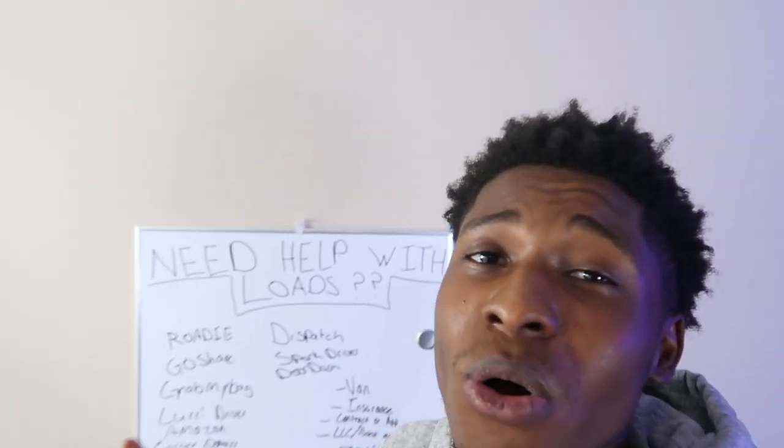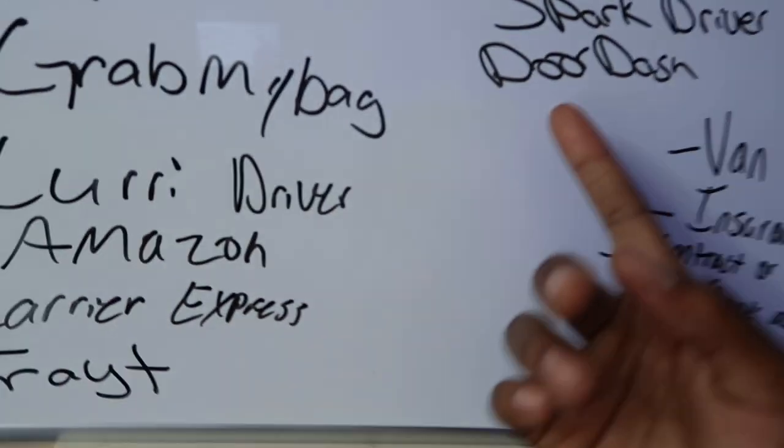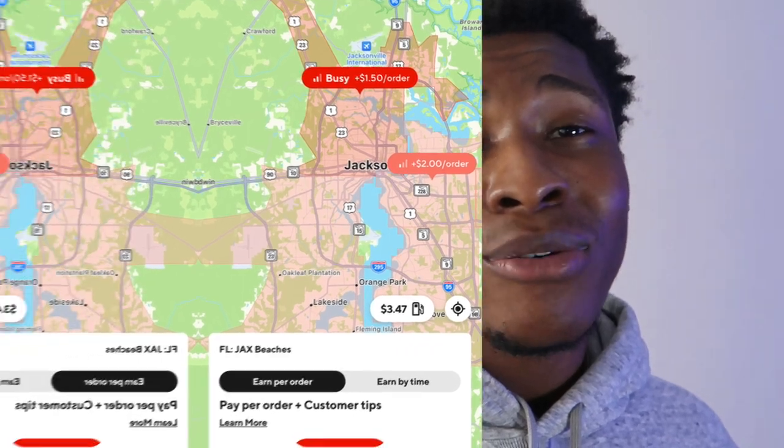For the last load board of the day, it is DoorDash — and DoorDash can't be slept on. You can make anywhere from $100 to $150 a day in just five hours. Even if you're in a cargo van, you can still do DoorDash. Once your shift is over around six o'clock, it's dinner time and everyone is ordering food. From six to about ten o'clock, you can make an extra $100 on top of what you've already made that day.